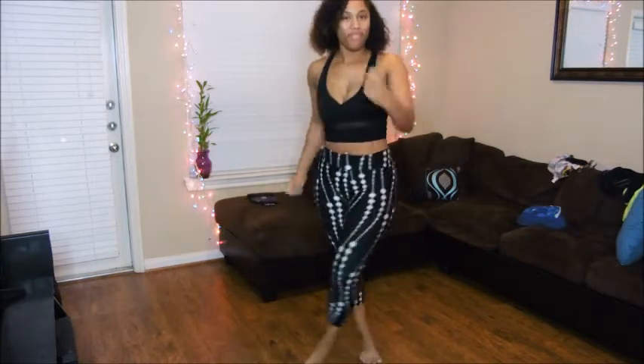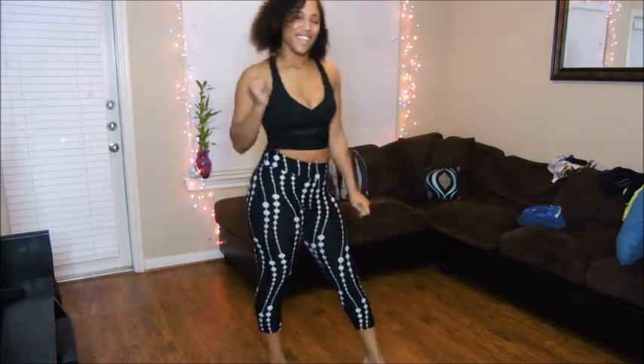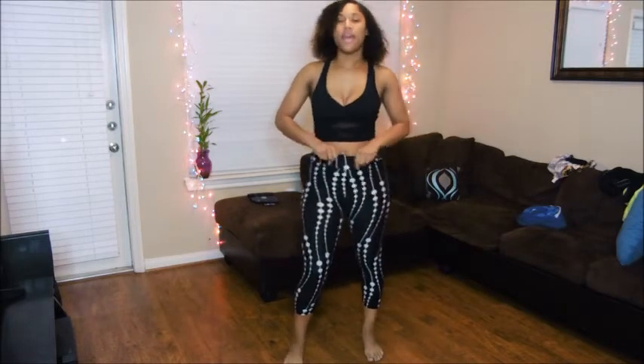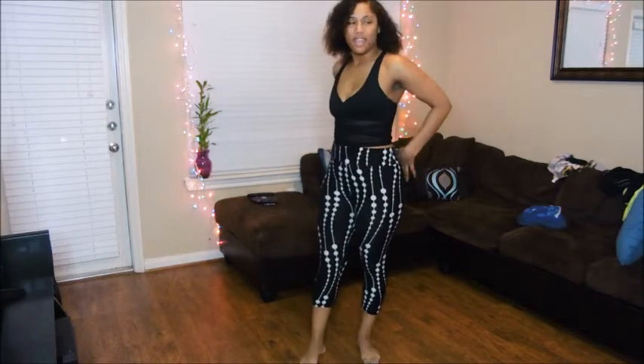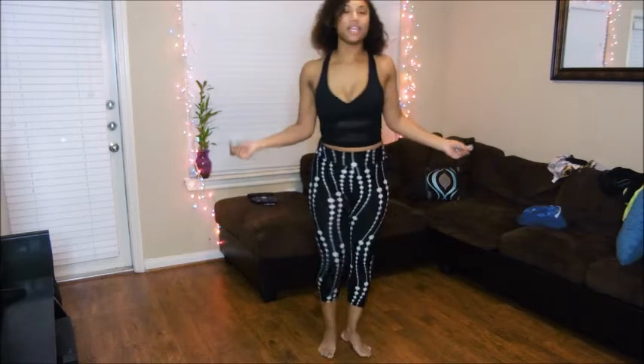What'd you rate it, babe? I give it a ten. Yes, I like the pants. They're fly. Thanks. I got the pants from eBay and I got the top from eBay, so this is an eBay outfit. Go and get it.